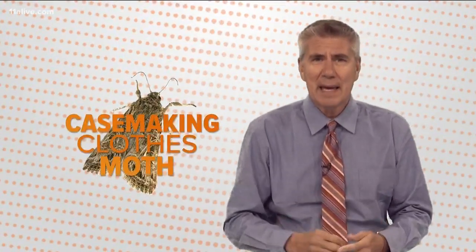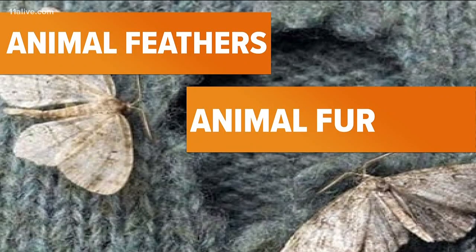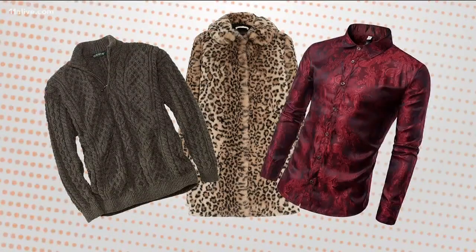The webbing clothes moth and the slightly smaller case-making clothes moth. And it's not the flying adult moths that eat your wardrobe — it's the larvae. Clothes moths have evolved from feeding on animal feathers and fur to any type of animal-based product, including your wool birthday sweater, that fur coat, and even shirts that have silk in them.